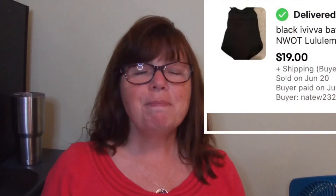This Ivivva bathing suit is in a kids size 6, and Ivivva is the Lululemon kids line — which I didn't know until Karen grabbed this bathing suit at a yard sale for only $2. It was listed about 5 or 6 days before it sold for $19.